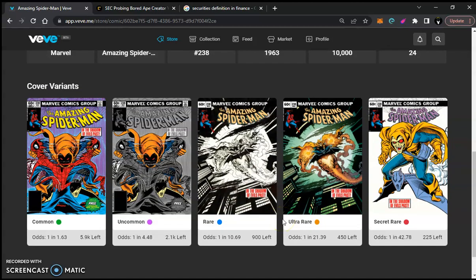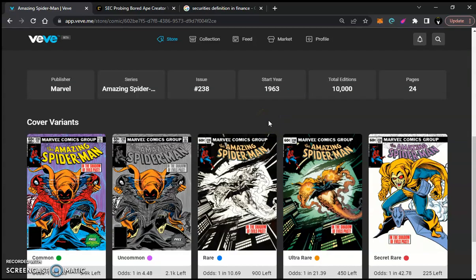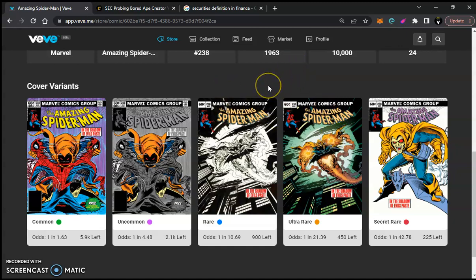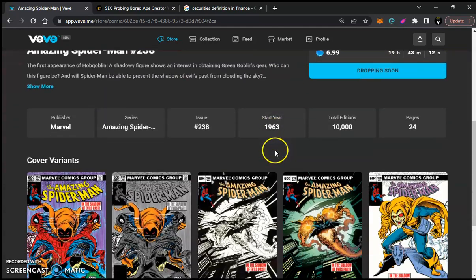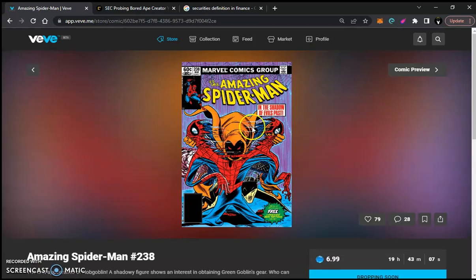Amazing Spider-Man issue 238 — if you did not know, this is worth going for. It's relatively valuable in the real world. You can look it up on eBay, Key Collector Comics, or Go Collect to get a general idea of real-world prices. The covers are great. Hope we all land one and get a secret rare — there'll be 250 of those and 225 editions.